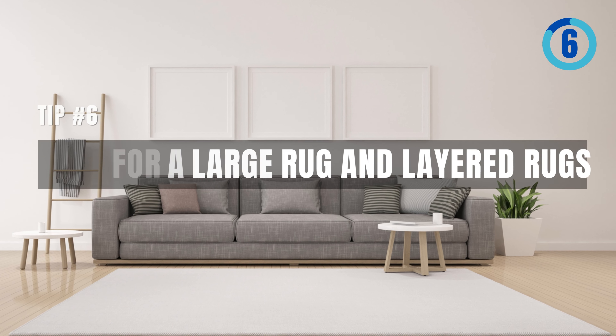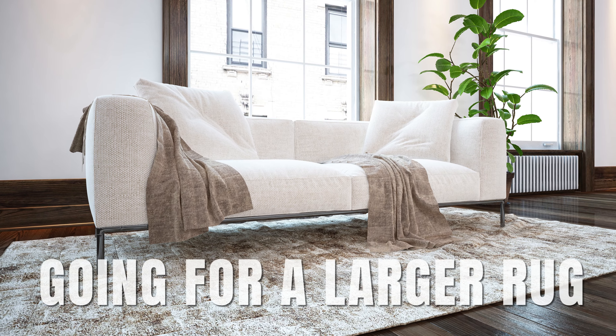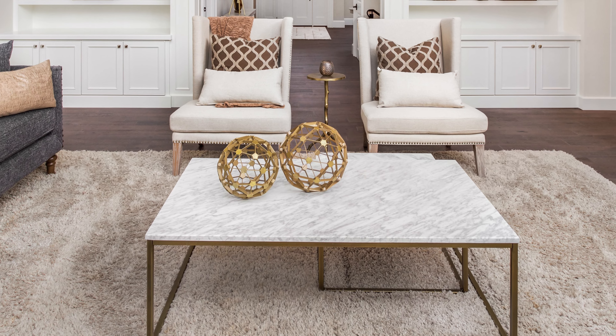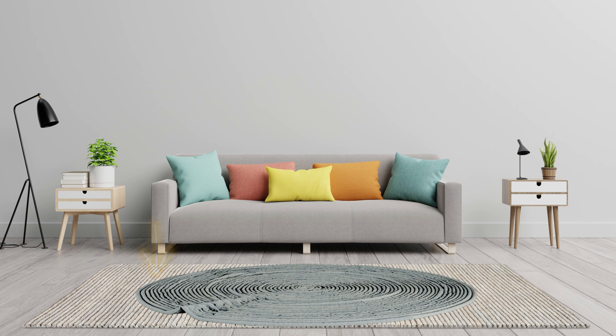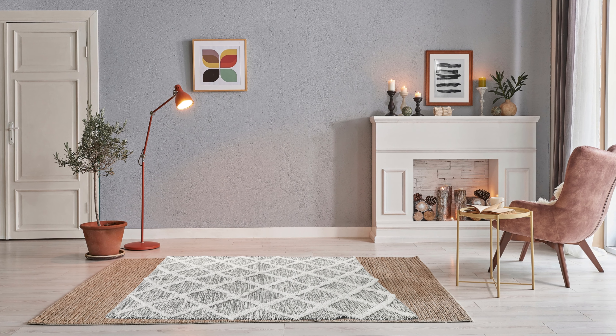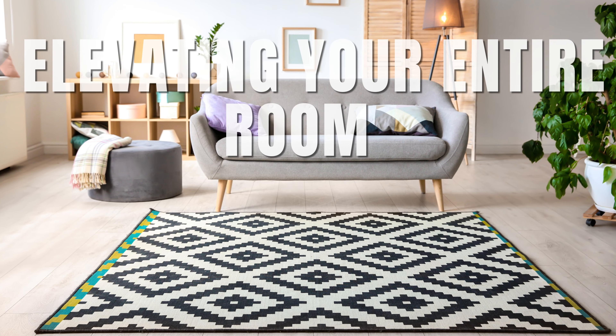Tip number six: opt for a large rug and layered rugs. Consider going for a larger rug to instantly make your small room feel more spacious and unified — it's a game-changer. And don't overlook the power of layering rugs. Place one with a bold print under a more neutral one, or stack different sizes for added depth and character. This isn't just about covering the floor — it's about elevating your entire room.